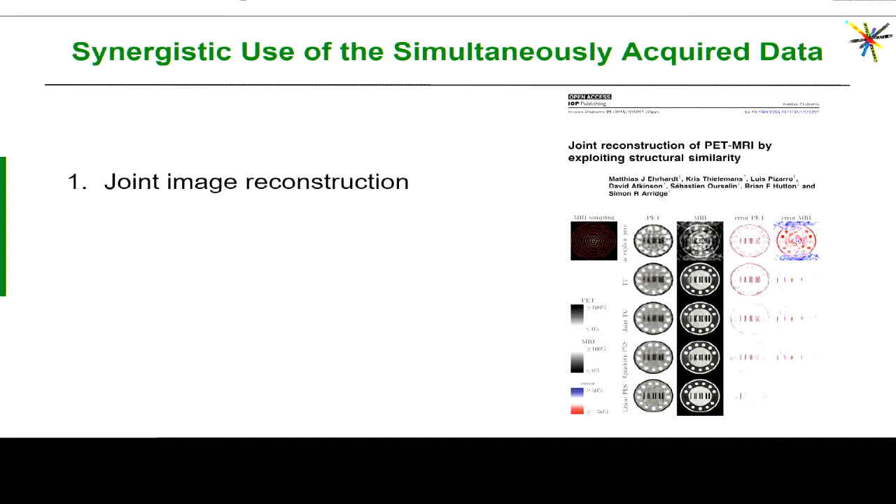For the second part of my talk I'm going to talk about the synergistic use of the simultaneously acquired data. The first thing that comes to mind is obviously joint image reconstruction, which has been pioneered by some people on this panel and some of the organizers.